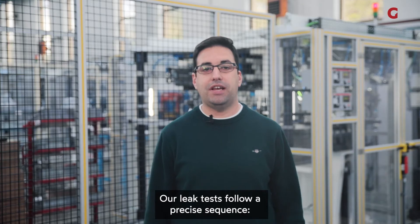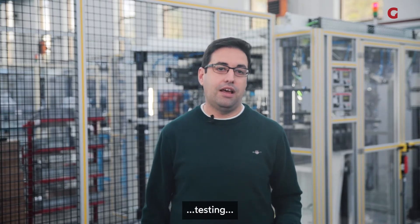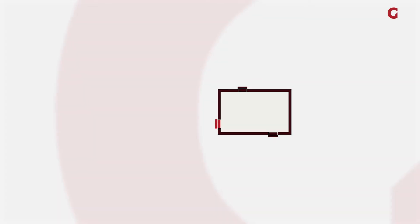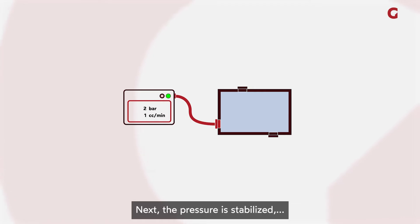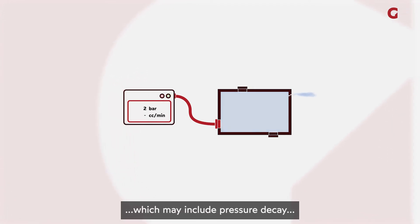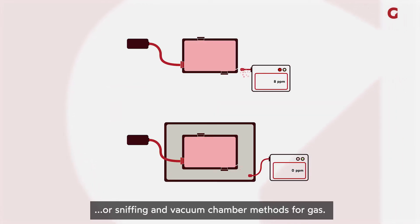Our leak test follows a precise sequence: filling, stabilization, testing, and finally emptying. Initially, the component is filled to test pressure. Next, the pressure is stabilized, preparing it for testing, which may include pressure decay or mass flow methods in the case of air, or sniffing and vacuum chamber methods for gas.